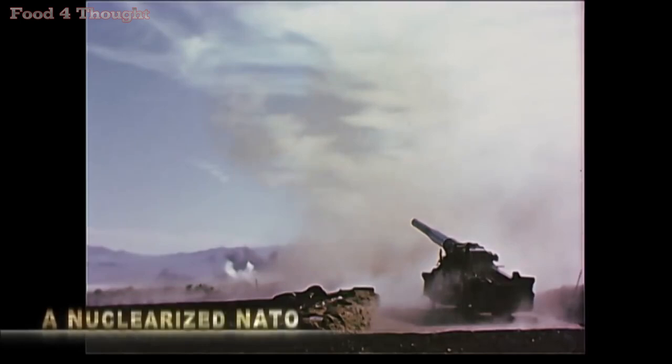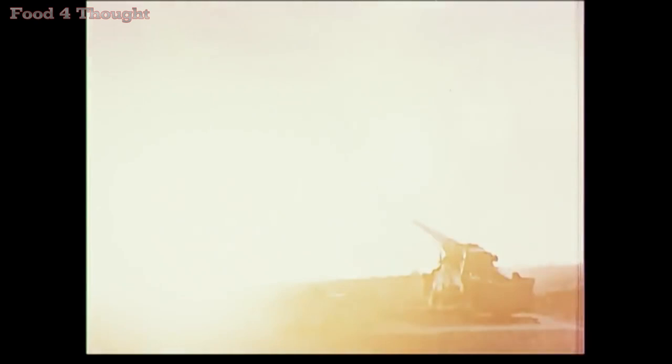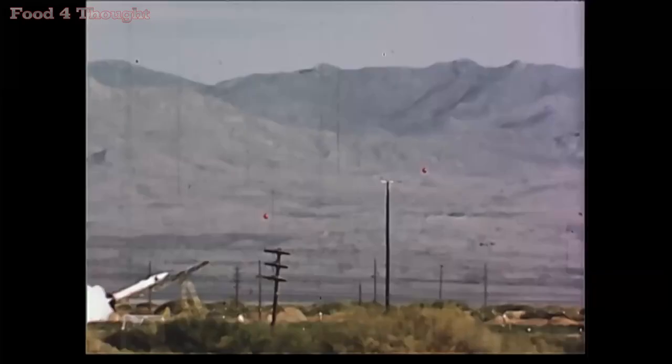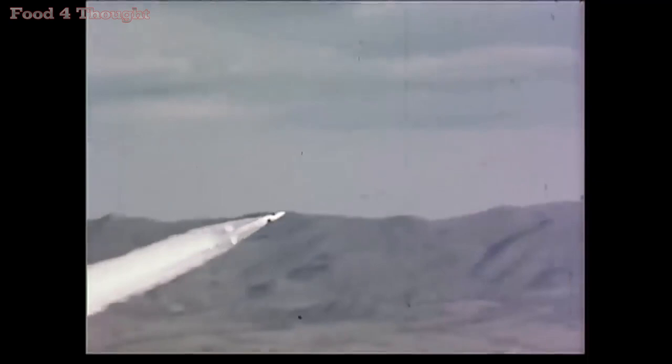The initial weapons deployed were for the 280mm cannon. Shortly after that, quite a variety of weapons were deployed that included not only nuclear artillery, but surface-to-surface missiles, dual-capable aircraft, air defense artillery, and atomic demolition munitions. Nuclear weapons got at the heart of NATO strategy very quickly from their initial deployment in 1953, although the exact role — exactly how and when they were going to be used — was often confusing and ambiguous.